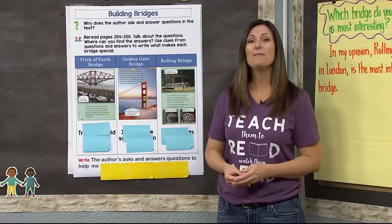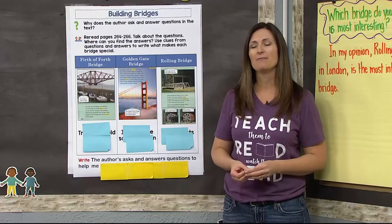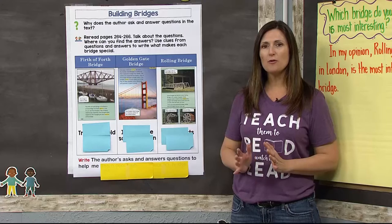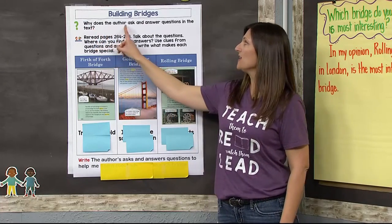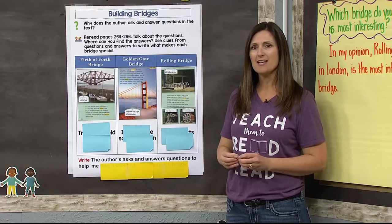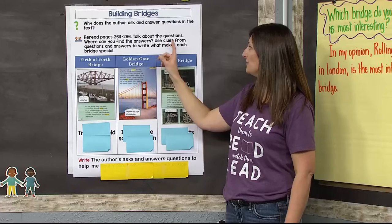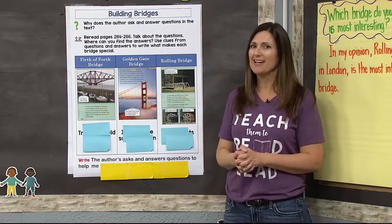Wasn't that amazing — all of those different bridges? Some of them I'd never heard of before, but they're really fascinating to learn about. Today with our comprehension, I want us to think about why the author made some choices in the text. The question is: why does the author ask and answer questions in the text? Did you notice questions being asked as you listened? Let's reread pages 264 through 266, find the questions, and use clues from the questions and answers to write why each of the bridges is special.